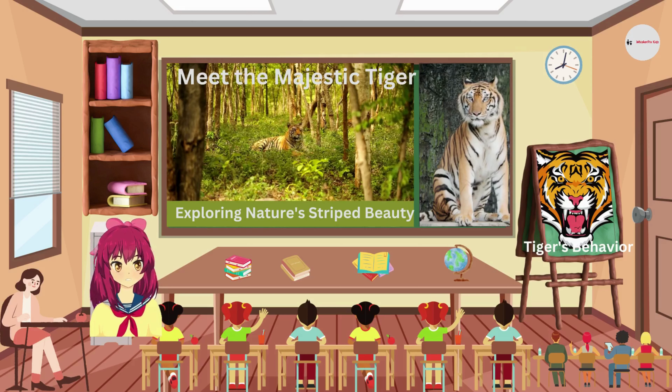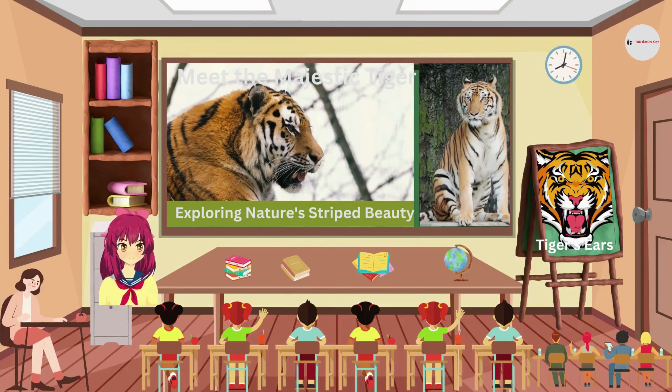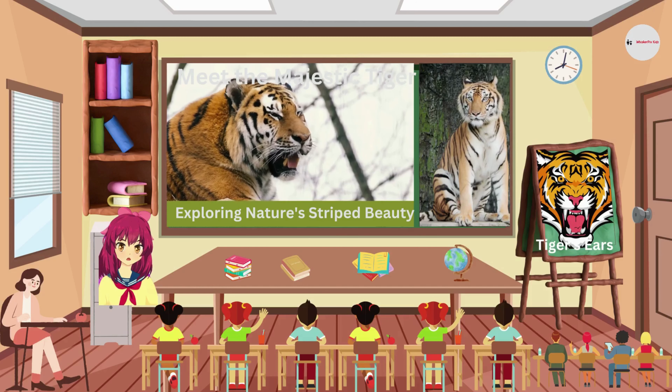Tigers are very territorial animals. They mark their territory with their urine and scent markings. Tigers are also very good at stalking their prey — they can sneak up on their prey without being seen or heard.